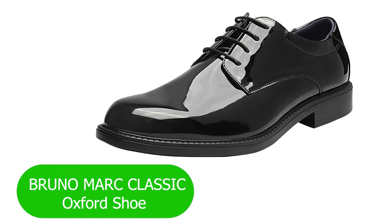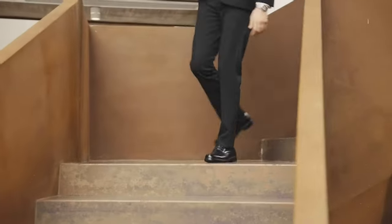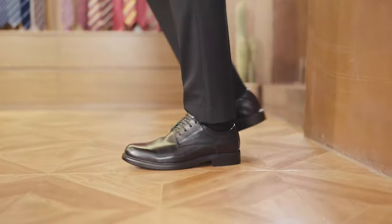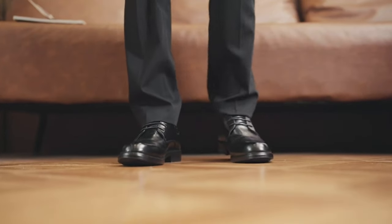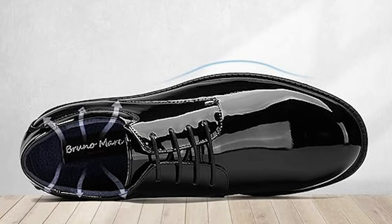Number 7: Bruno Mark Classic Oxford Shoe. If you believe that a gentleman's style is defined by his choice of footwear, you're in for a treat. The Bruno Mark Dress Oxford Shoes are a testament to classic elegance, and today we're diving into the details that make these lace-up formal shoes a timeless addition to your wardrobe.